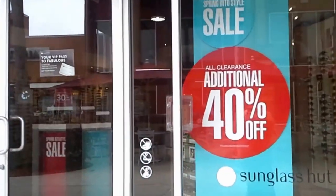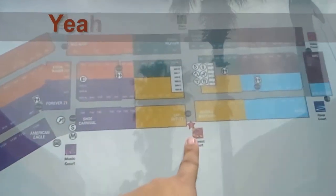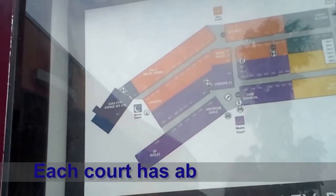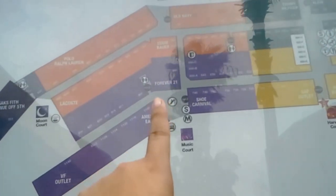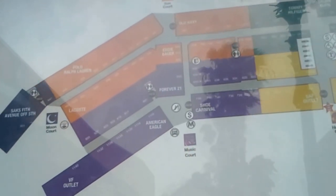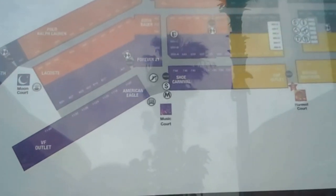You always see these huge signs — it says sale, and all the clearance is an additional 40% off. Here's a directory. We're right here in the Harvest Court. The other side is the Pond Court. That way is the Valley and the River Court, and on the other side is the Sun Court, the Moon Court, and the Music Court. Right here on this side there's a little playground — it's not covered, which sucks because it gets really hot, but there's places for the parents to sit. Right next to that is the bus stop where you can have like a tour, and the office for the mall.